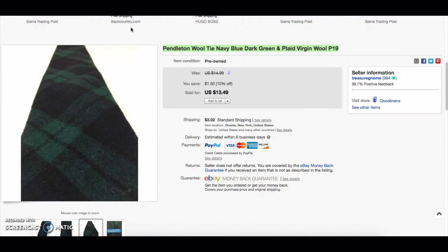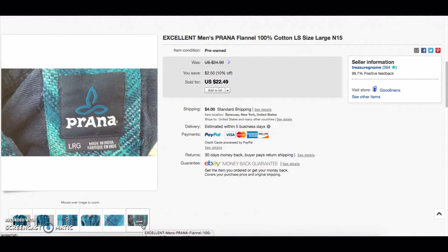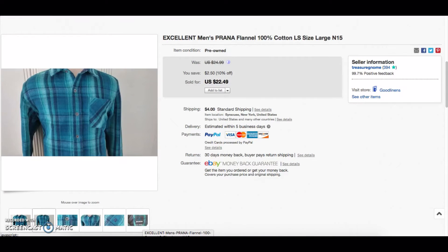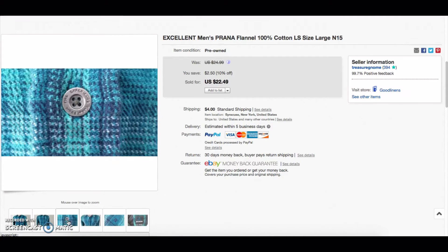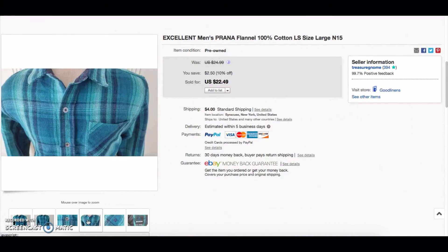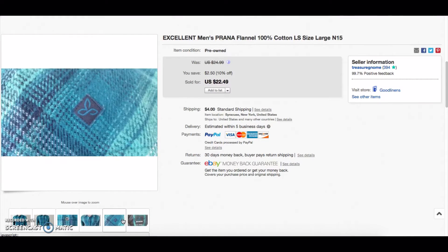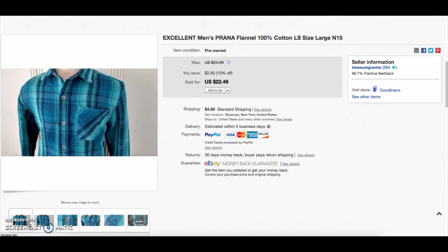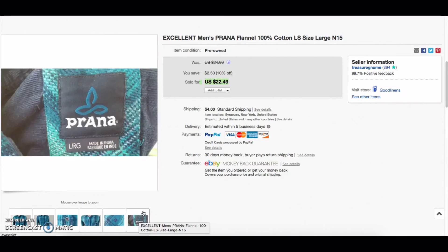This is a brand called Prana — I did a Periscope about it a couple weeks back. It's a nice 100% cotton flannel, kind of like a Territory Ahead style but more modern with brighter colors. It's a newer, outdoorsy brand, and the fabric and quality are very nice. There aren't a whole lot of listings out there, but they are selling well. I got $22 for this — I think I picked it up for $3 or $4, so that's a really good turnaround. Keep an eye out for that brand.